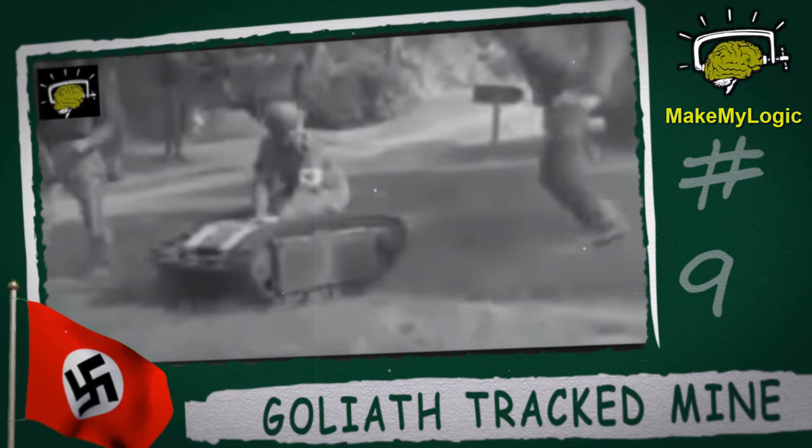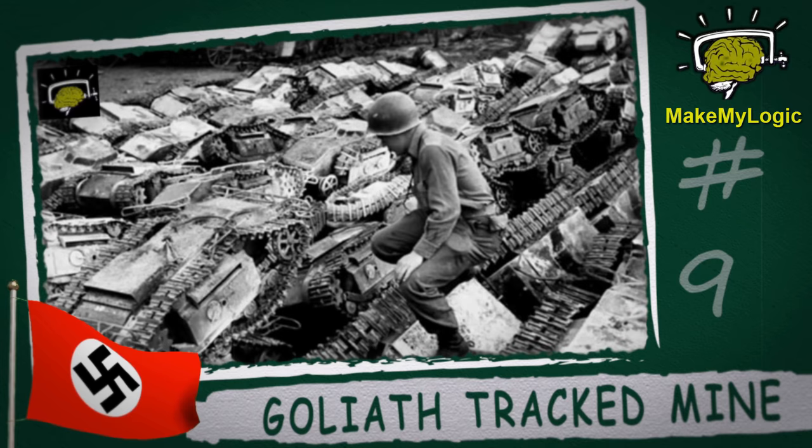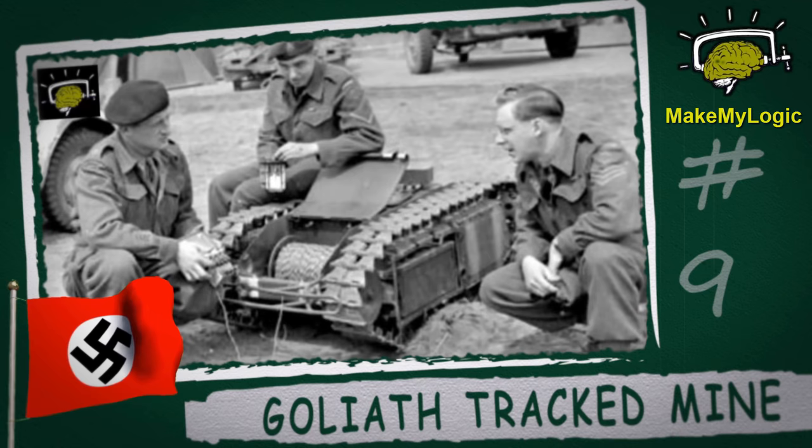Goliath Tracked Mine. Also known as beetle tanks to the Allies, these little remote-controlled bombs could clear out bunkers, destroy tanks, and disrupt infantry formations. These small contraptions could carry up to 100 kilograms of high explosives at top speeds of around 6 miles per hour, which isn't that bad considering what they were carrying.